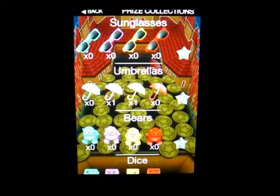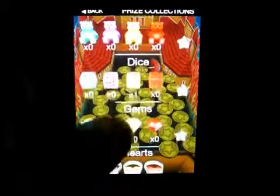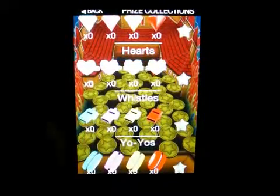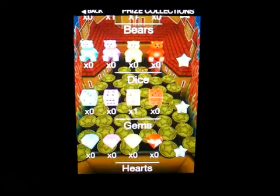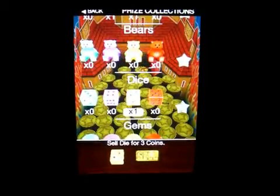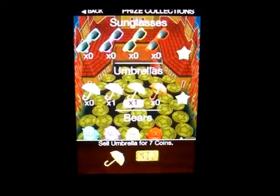Here are the prizes you can get: the sunglasses, the umbrella, the bears, the dice, the diamonds, the heart rings, the whistles, and the yo-yos. You can collect these and when you run out of coins you can click on one and sell it. The dice is worth three, the umbrellas are worth seven, and the glasses are worth eight.